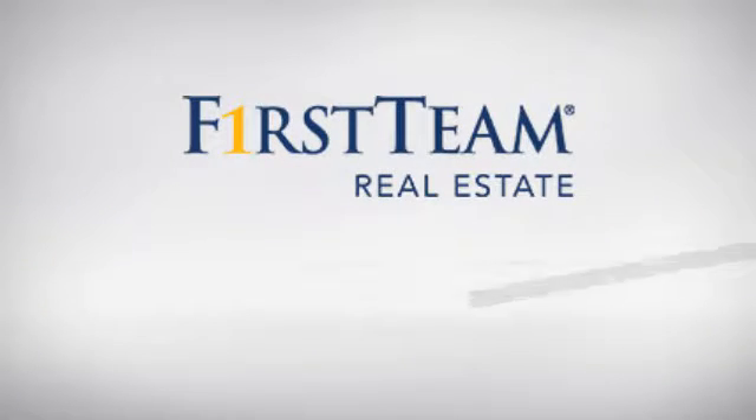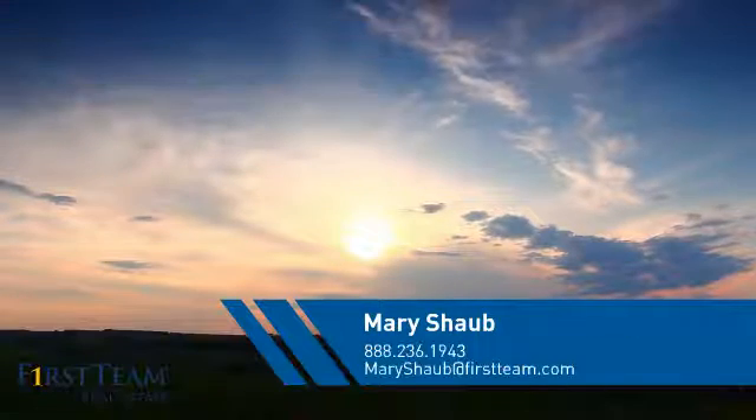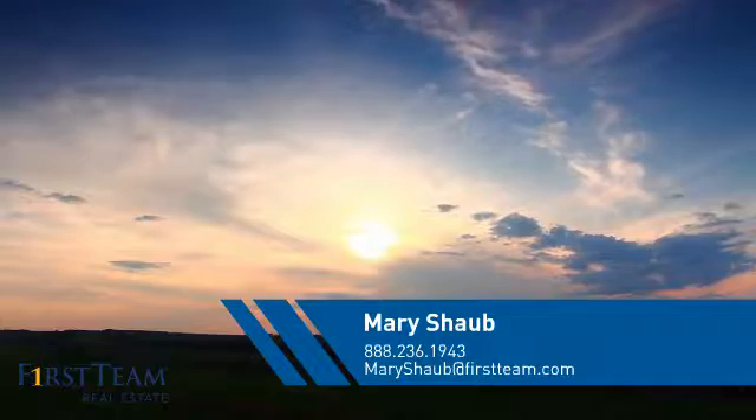At First Team Real Estate, you'll find a place you'll feel right at home in. This video is brought to you by your real estate agent, Mary.